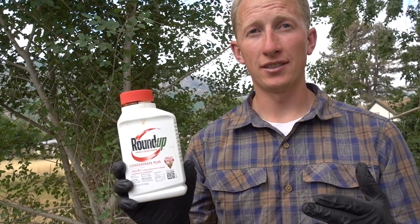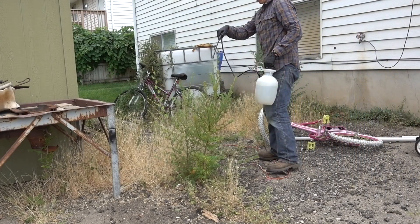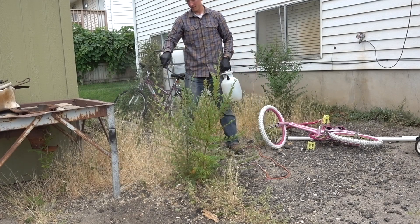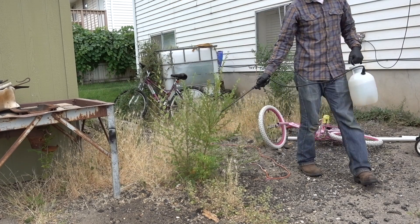Roundup can kill trees. Roundup is good for killing weed trees — really small trees, trees that are smaller than four feet. You can mix it up and then just spray them just like you would weeds, and that does kill weed trees.